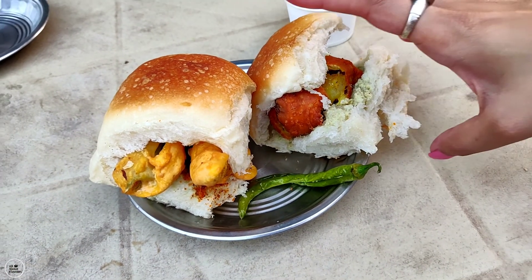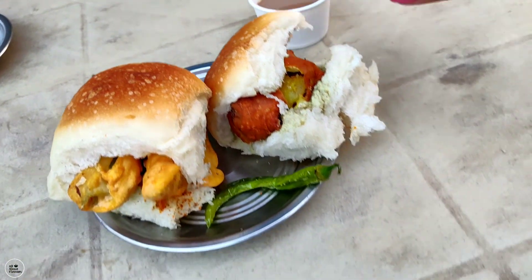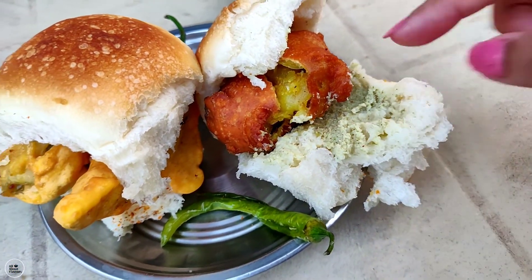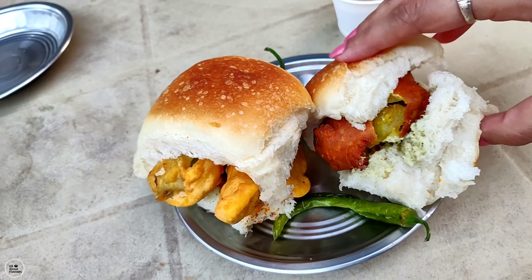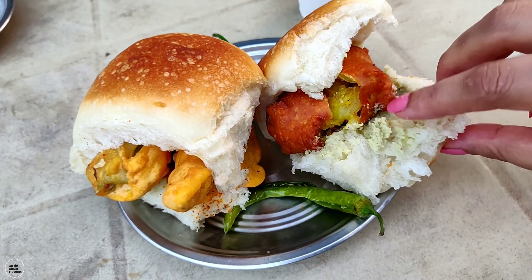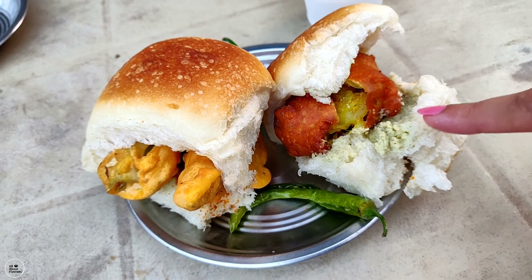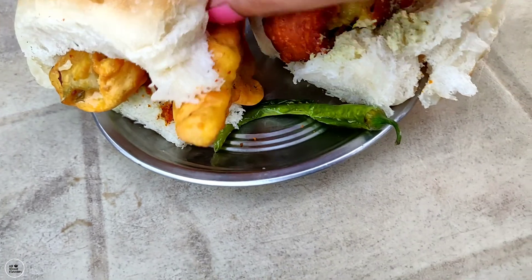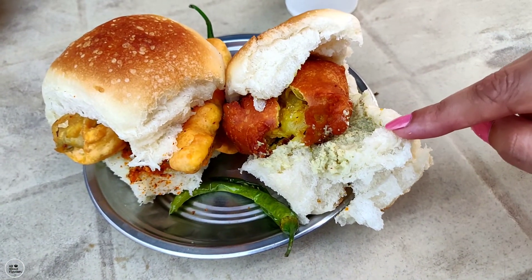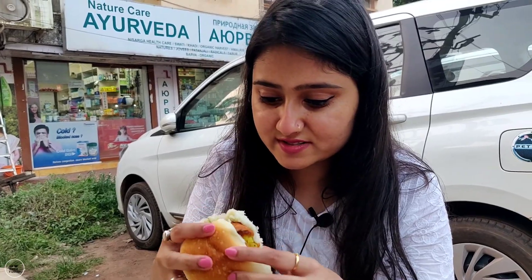So guys, this is our vada pav and this is our mirchi pav, and here is our chai. I am going to show you the vada pav — it looks very tempting. There is a white chutney that has been given along with the mirchi. In general we expect red chutney with vada pav, so this white chutney is a differentiation here.